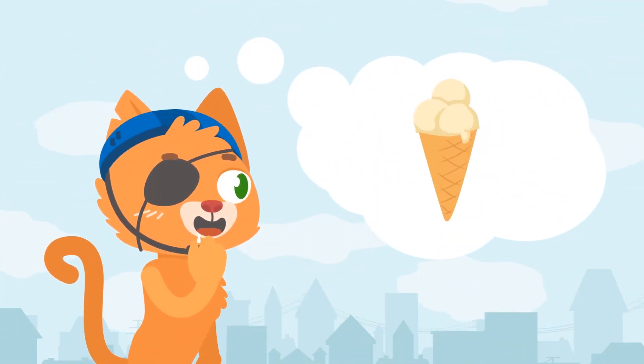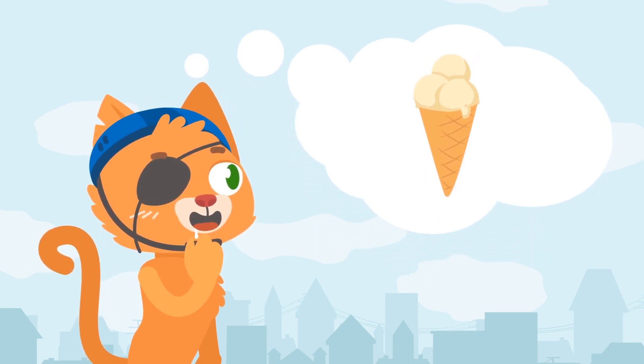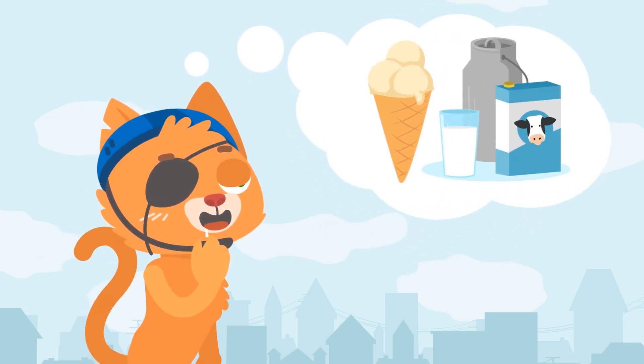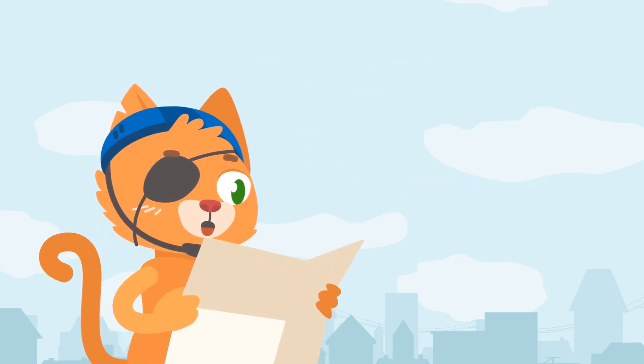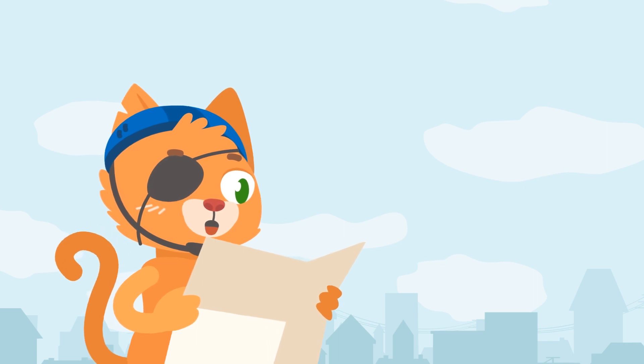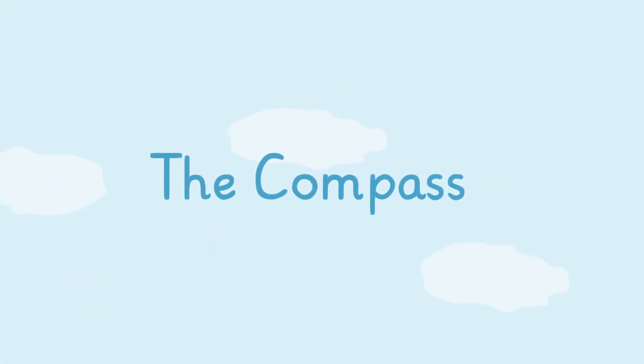Mio loves ice cream. He found out there's a great new ice cream parlor south of town that sells milk-flavored ice cream. Mio has a map but doesn't know which way to go. Let's help Mio find the right direction to go by learning about the compass.